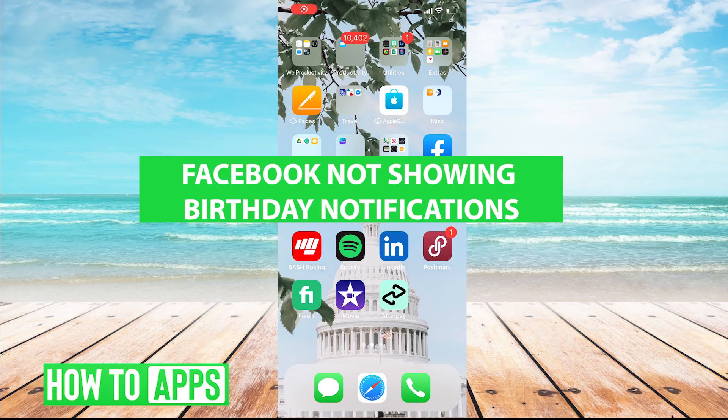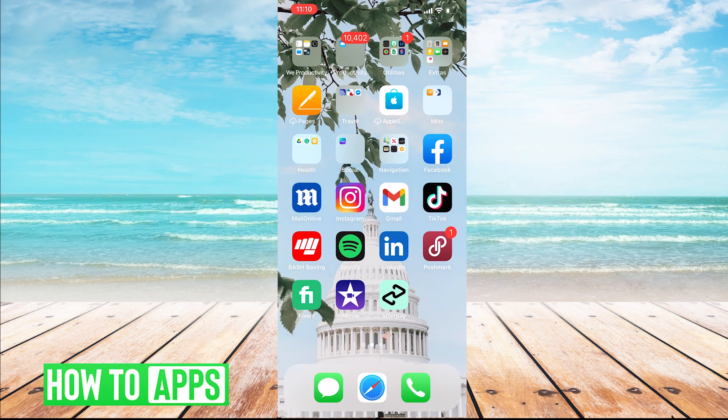Hi everyone, it's Anna and welcome back to the channel. Today, I'll be showing you how to make sure you are receiving Facebook notifications. It's a real simple process, so let's get started.